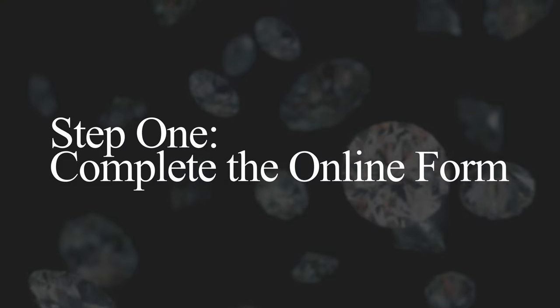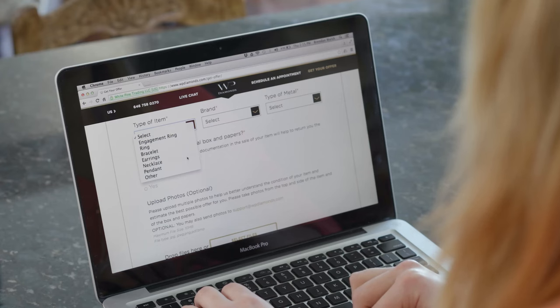Step 1: Complete the online form. The more details you can provide, the more accurate your initial valuation will be.